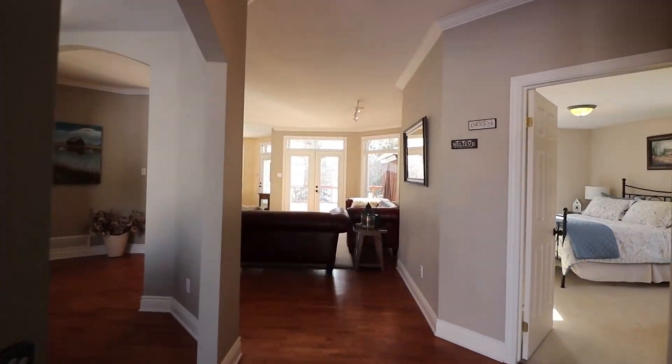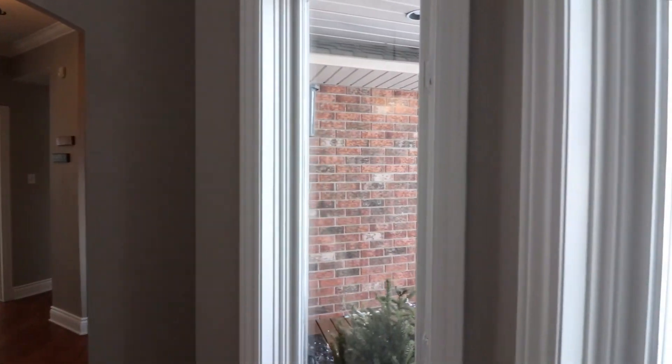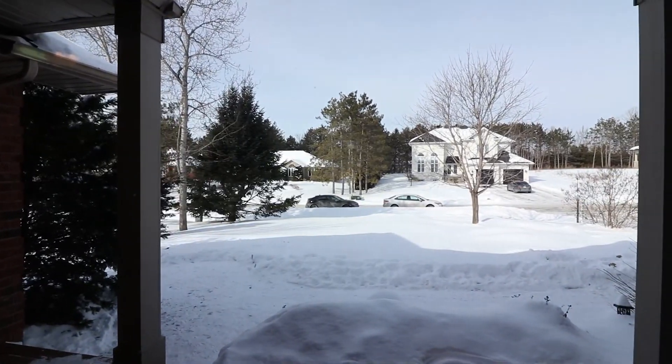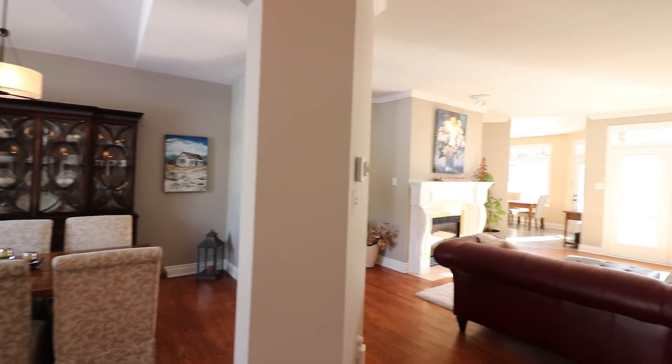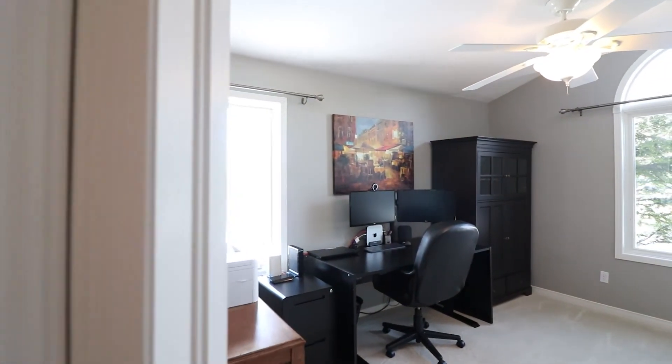This open concept bungalow was custom built by award-winning John Gerard Homes. Located on a quiet street, this beautifully maintained home is the perfect place for your family — and just wait until you see the backyard with in-ground sprinkler system. Landscaped perennial gardens and a generous porch set the tone for this inviting home.